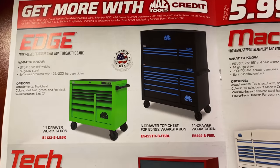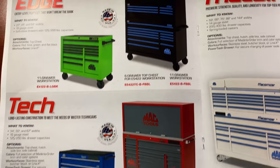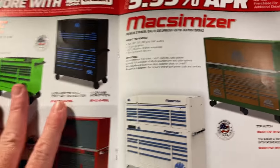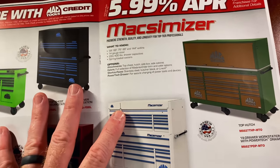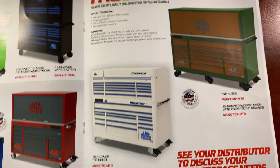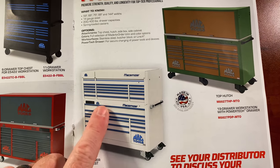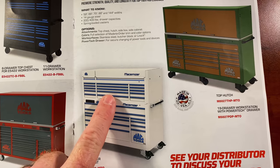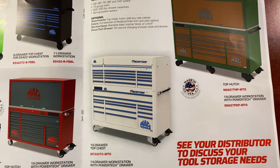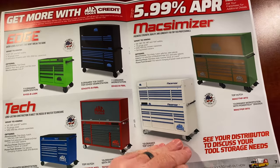Here are some Mac Edge toolboxes — black with blue trim, red and gray tech box, and blue. They don't put any prices on the toolboxes; you'll have to talk to your distributor. Or if you want to build your own, you can go to their website and use the toolbox configurator. Here's what their top chest looks like — it's great to see the top chest coming back, because a hutch is just a waste of space. Talk to your Mac distributor if you want any of those toolboxes.